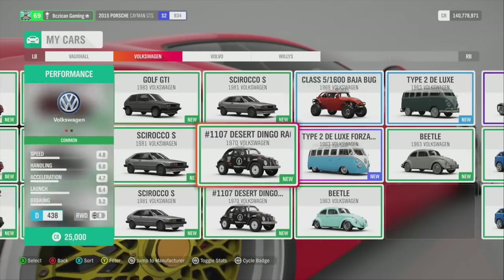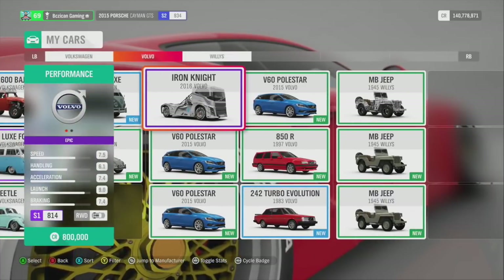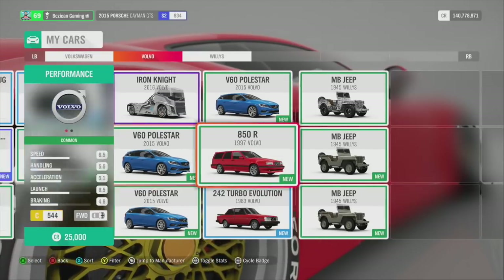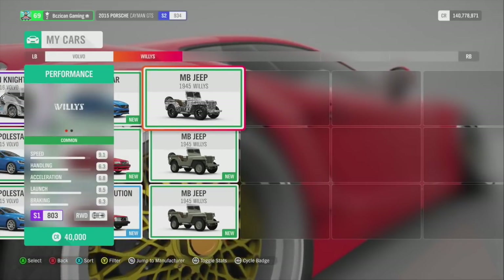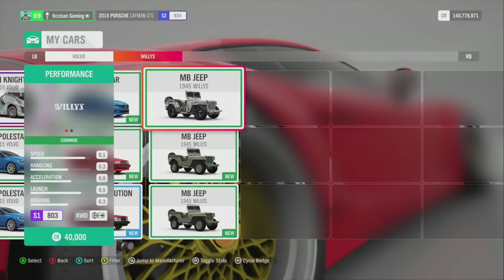I win a lot of Volkswagens for some reason — I think I win more Volkswagens than I do clothing, which is really weird. And then the Volvo Iron Knight truck, which is really cool. A couple of Volvo wagons I'm not a big fan of, and the Willys Jeep — I did this one as a drag Jeep but it kind of didn't do too well, so the next one is going to be a drift build.